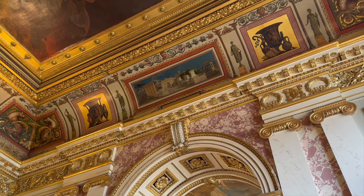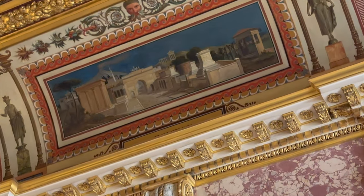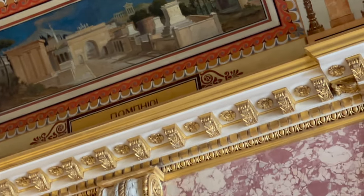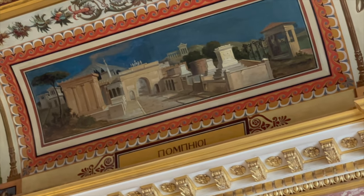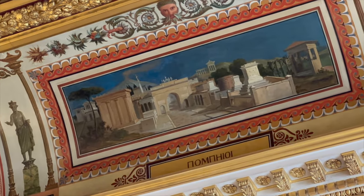So I was admiring some of the art in this room and I realized — it says Pompeii. And you can see Mount Vesuvius getting ready for its breakout role.